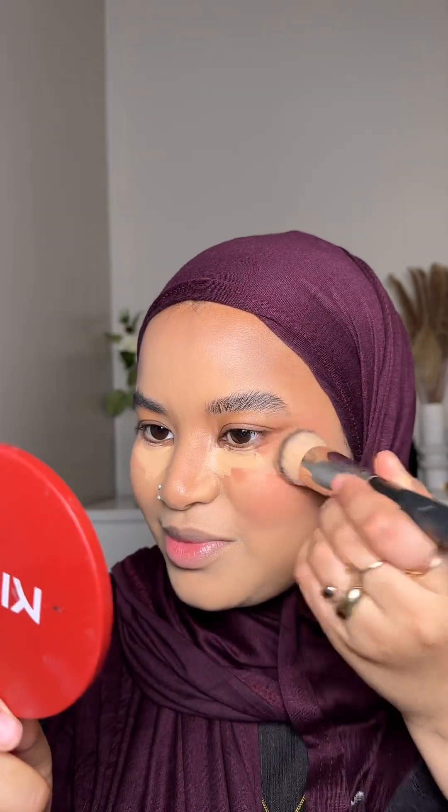For blush I'm going in with Made by Mitchell in Peach Sugar — I really love this shade. I feel like it's just going to look so good after I set it. It feels dry but it looks flawless.